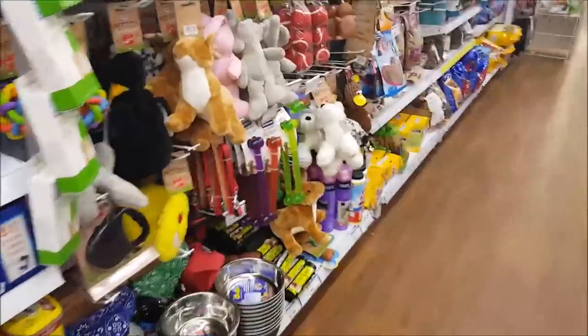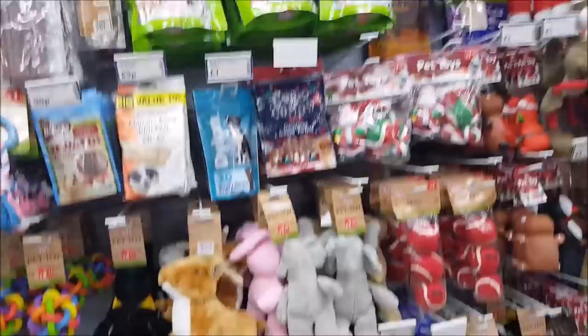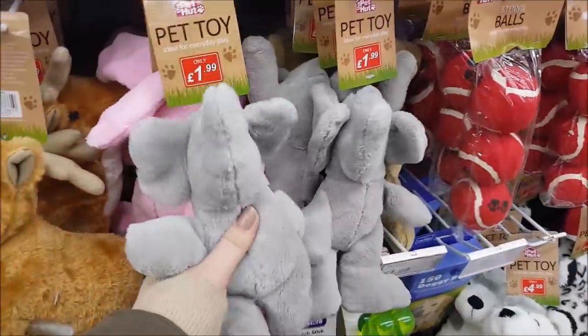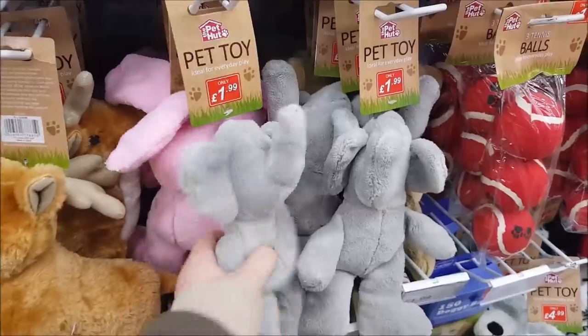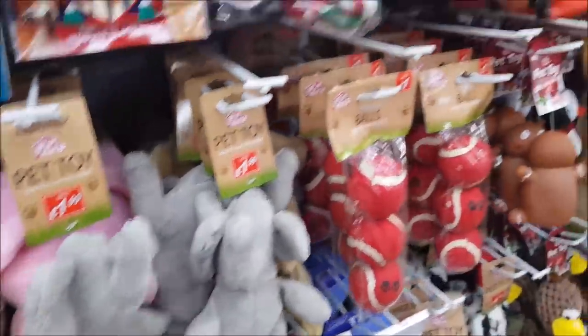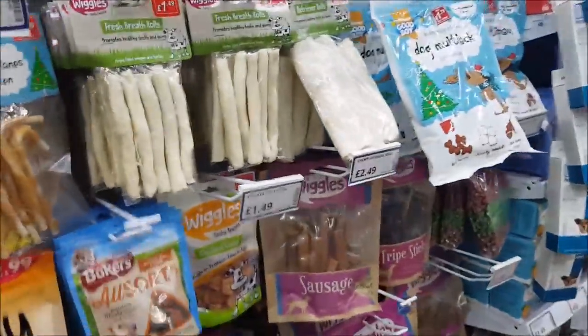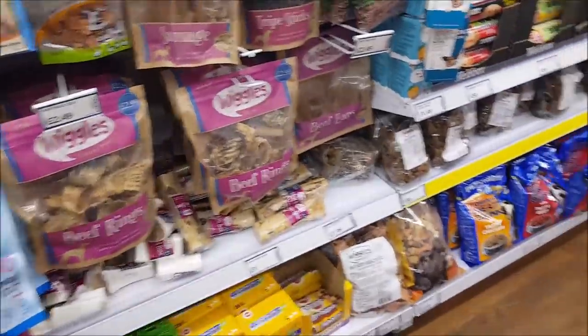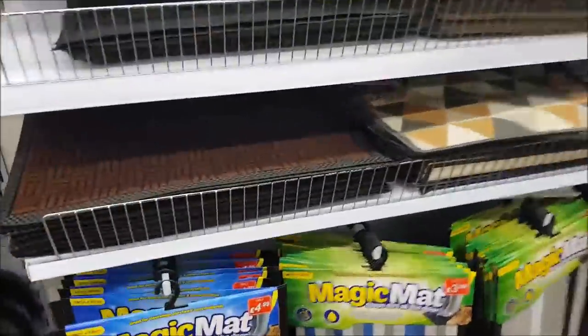And then moving on, this is the dog toy section. Loads of little squeaky toys — there's a squeaky elephant with no eyes, but I suppose that's for safety. Some Christmassy toys, there's Santa there, and some different chews. On this side they've got some door mats — look, one that says welcome.